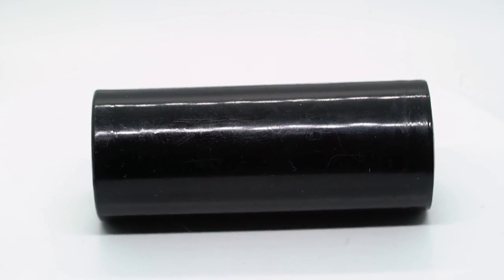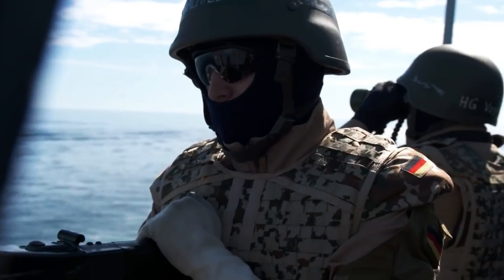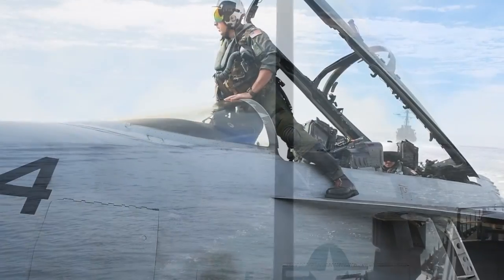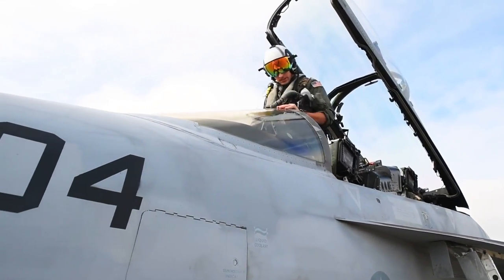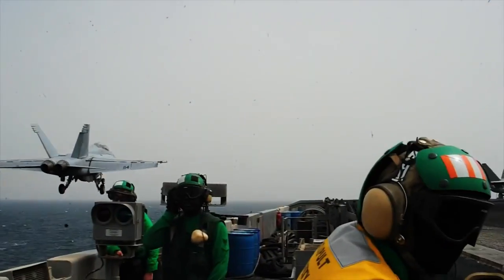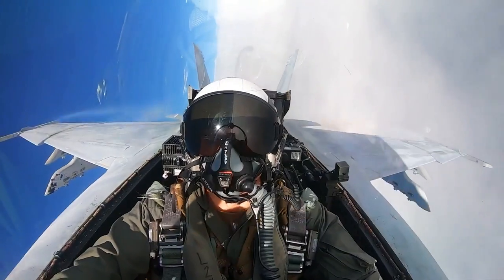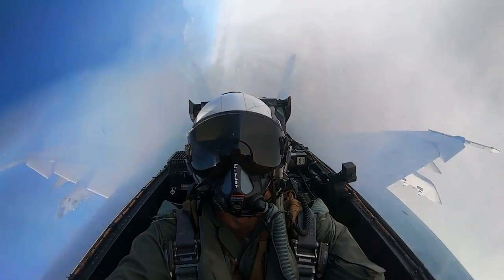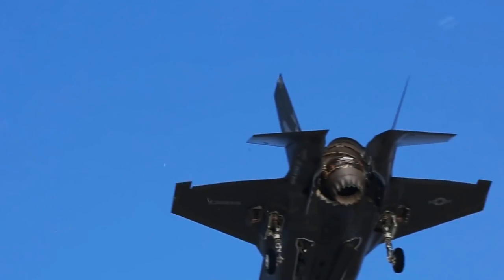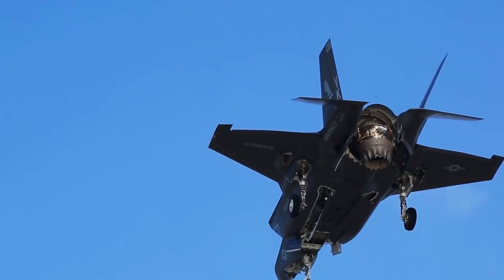Suppose an enemy ship or aircraft is attempting to launch an attack against the carrier. The air wing would be the first component of the carrier to be put into operation. The F/A-18 and F-35 fighter jets will destroy every possible danger even before it gets close enough to attack. The F-35 boasts particularly cutting-edge technologies and performs exceptionally well in combat situations.